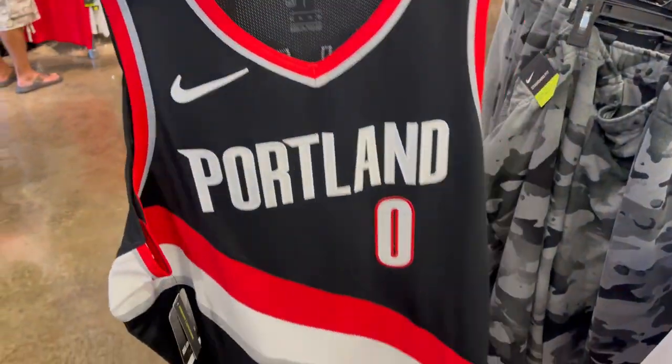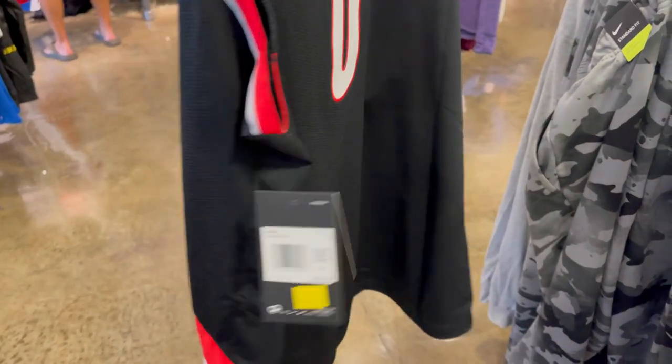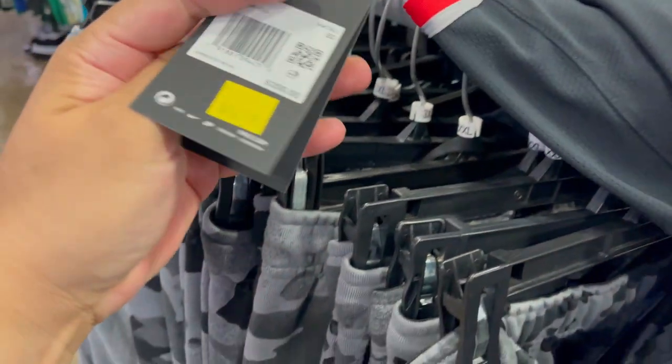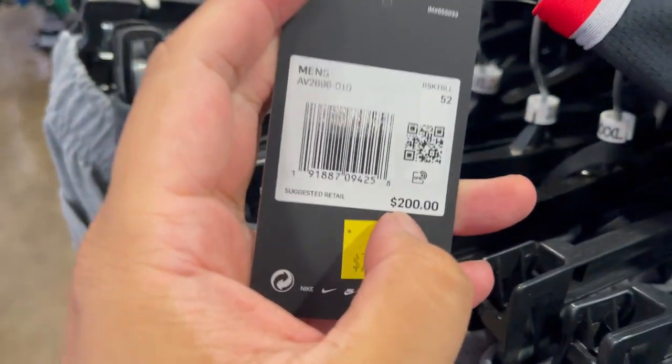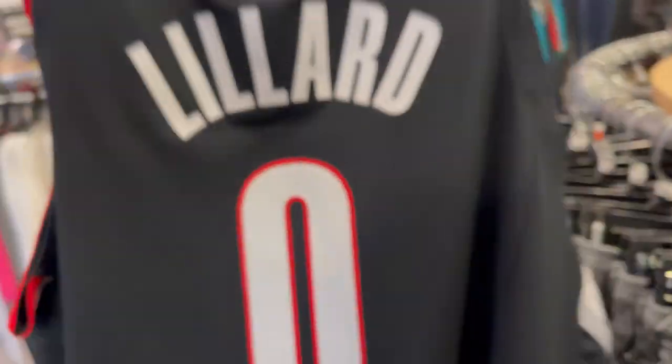I do have an extra large Dame Dollar — Damian Lillard — and this one is authentic. Normally $200 bucks, right now $80. This one's a good pickup if someone really wanted it — Dame Dollar right there.